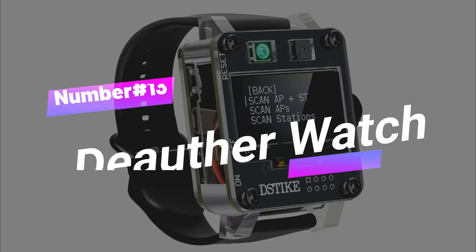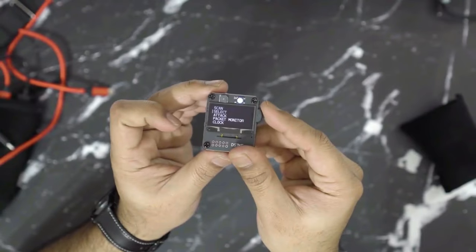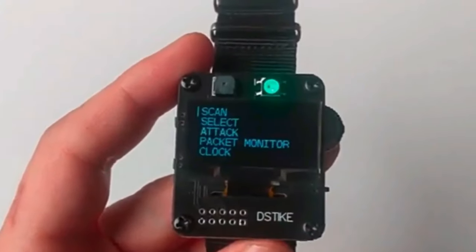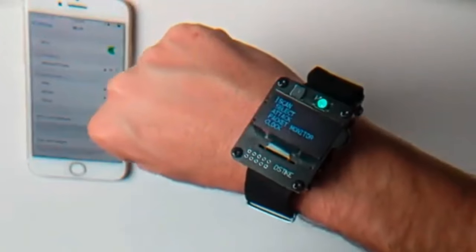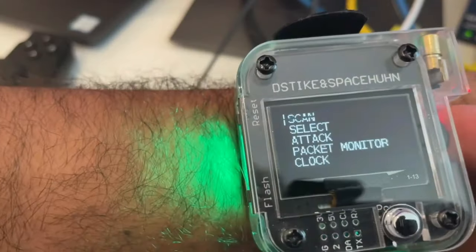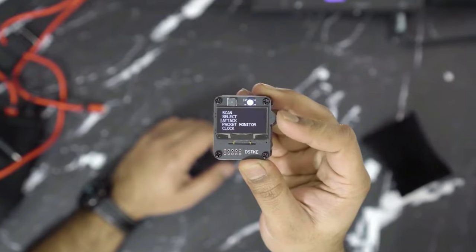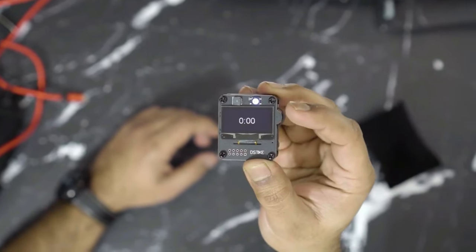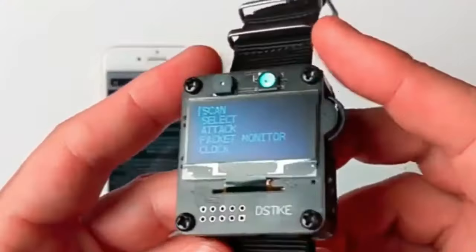Number 13: Deauther Watch. The Deauther Watch SE is a redesigned ESP8266 development board that can be worn like a smartwatch and comes with the latest ESP8266 Deauther software. This software allows users to perform various Wi-Fi network attacks, but only supports 2.4 GHz. The watch is designed for SpaceHuhn's ESP8266 Deauther project and has been officially supported.